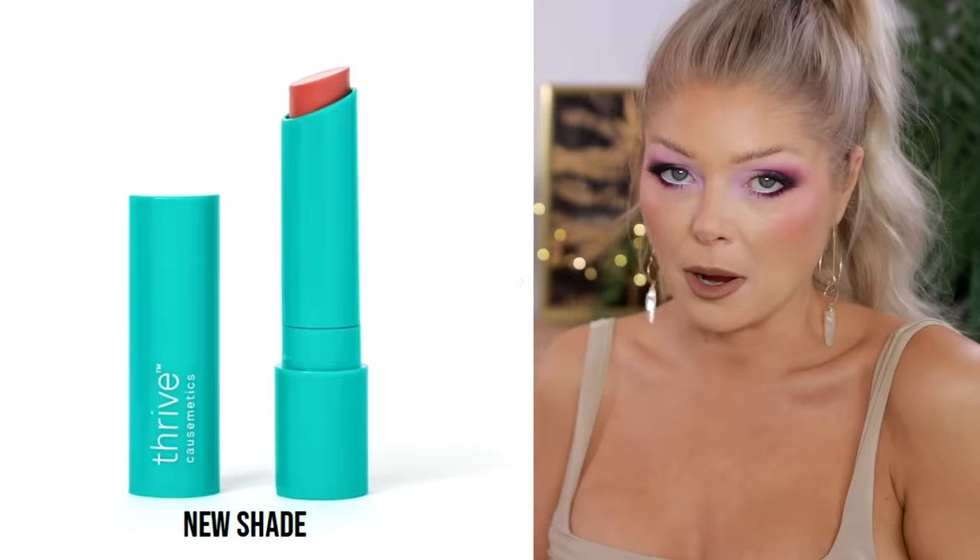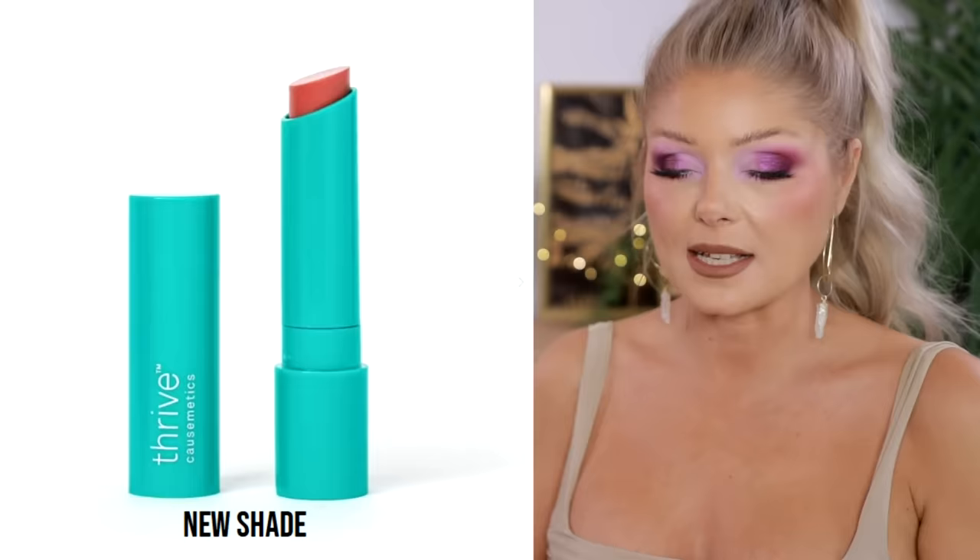It's the most expensive lip balm I own, but I've already decided this is going to be a purse lip balm. I'm very excited. I fell for the name. I hope I love it — it's an expensive lip balm.